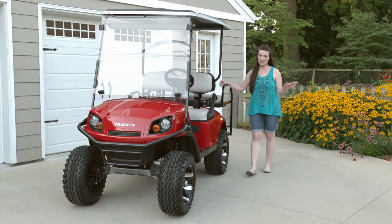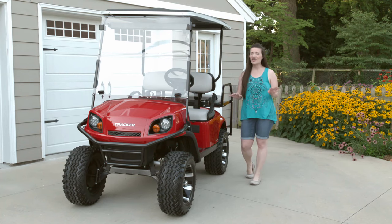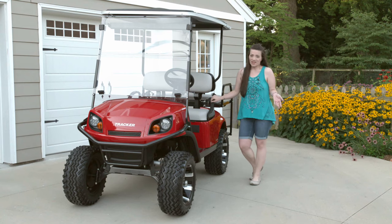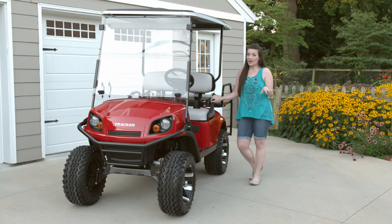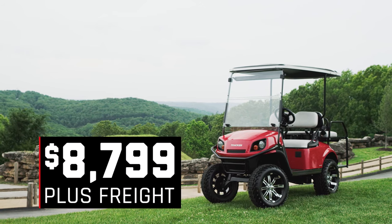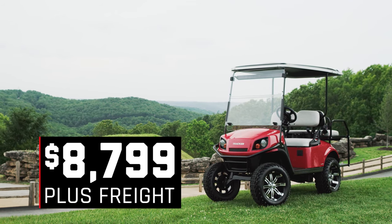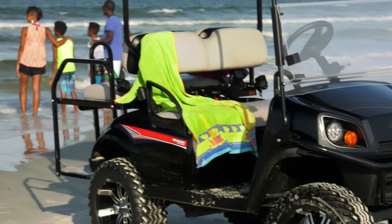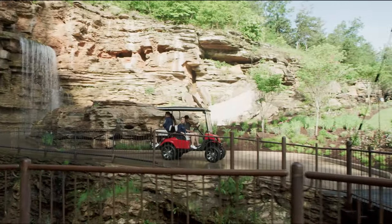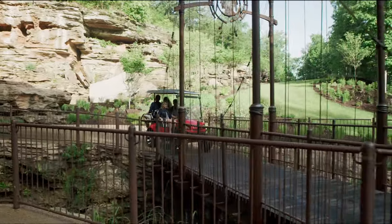First, everybody wants to know how much it costs. Tracker has what they call their no-haggle, no-hassle nationally advertised price, which means it costs the same anywhere you buy it. The price of the Tracker LX4 is $8,799 — that's not a list price or MSRP, it's the price you pay plus freight. When you compare that to many other brands, the Tracker LX4 feature for feature is nearly $2,000 less money. Imagine the accessories you can add for that savings.